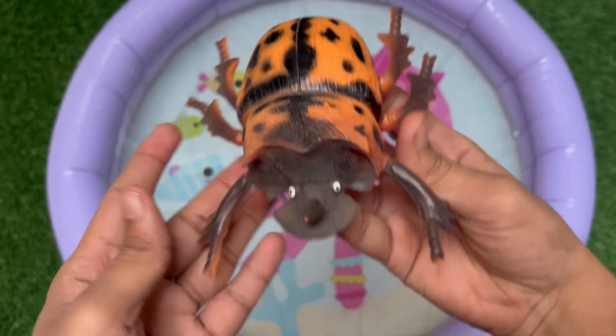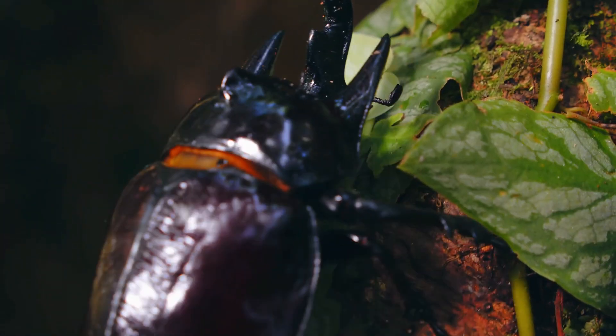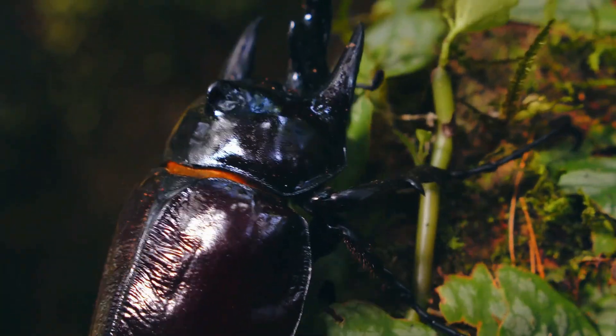Many beetles, including yellow ones like the tortoise beetle, have the ability to feign death. They tuck in their legs and drop to the ground, appearing to be an inedible morsel.